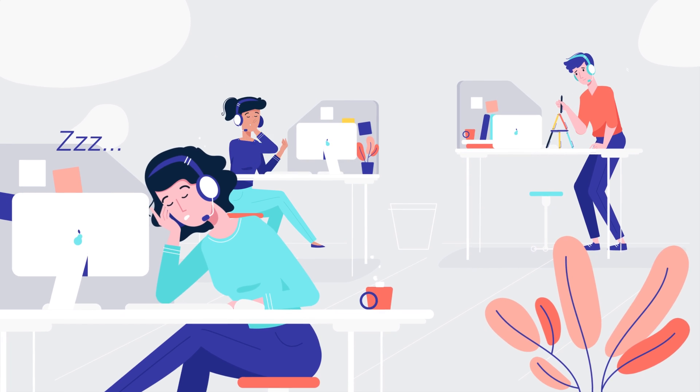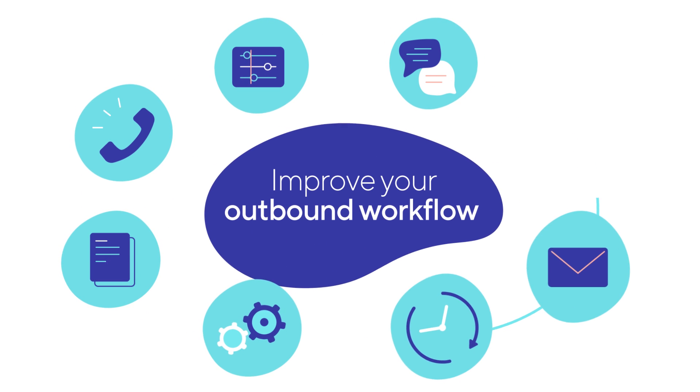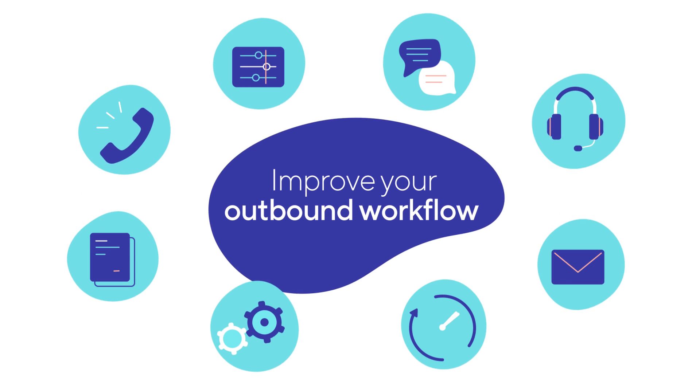We have all been there, and that's exactly why we created Adversus — a smooth, compliant online dialer designed to improve your outbound workflows and efficiency.